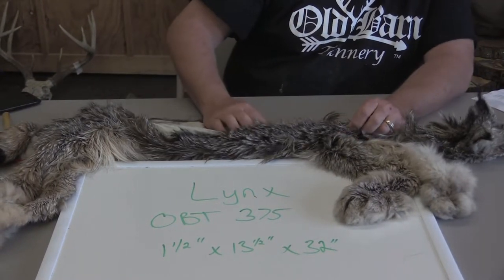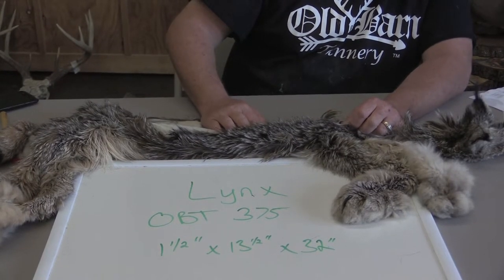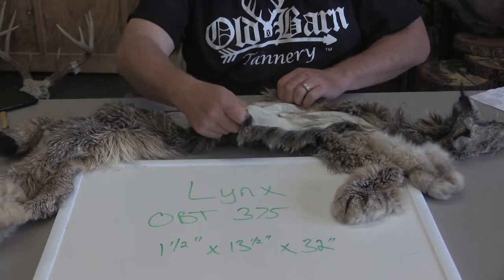I graded it a grade 3 commercial — just average, a few flaws, nicks here and there. Nothing that can't be fixed.